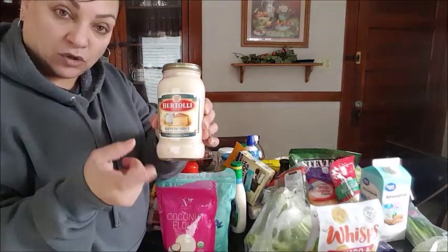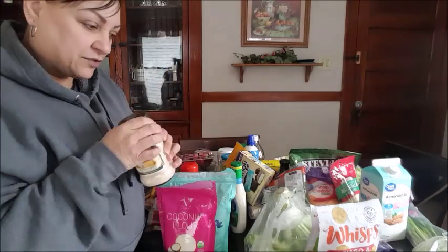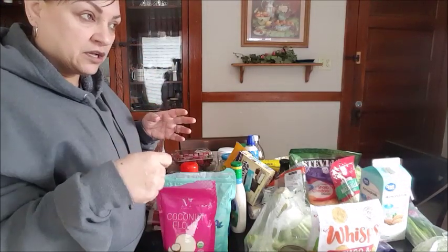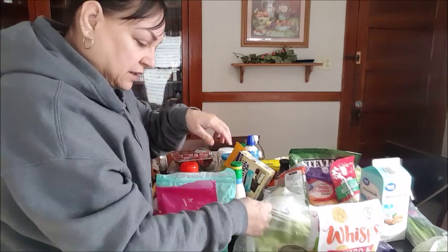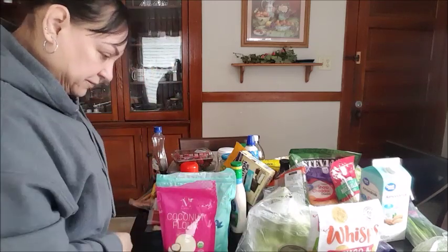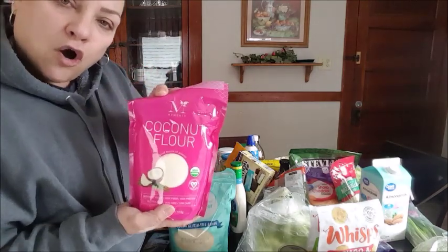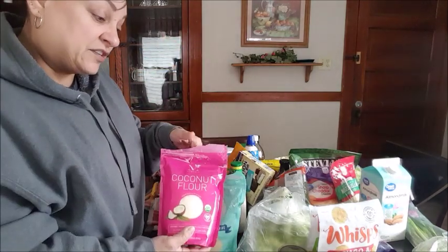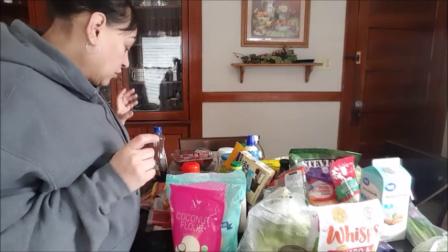I got the Bertolli alfredo sauce. You can have this over zucchini noodles or other keto-friendly noodles. Coconut flour and almond flour — these are going to be your best friends for the keto bread and keto pancakes.